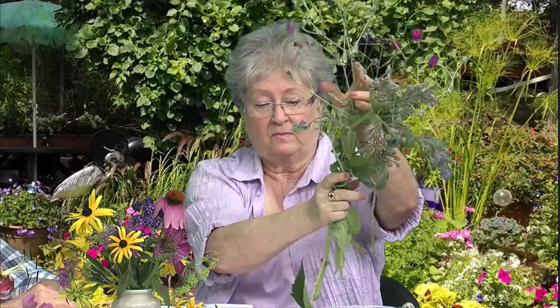Now, if you use preen in your garden - one of those things that inhibits the weeds - your self-sowing flowers will not be there. You won't get any happy little volunteers because preen is a germination inhibitor. It prevents the weeds from coming up, but it also prevents any kind of volunteers from coming up.